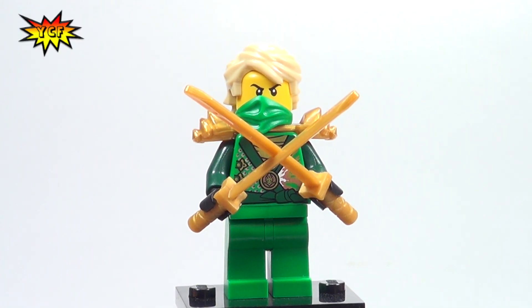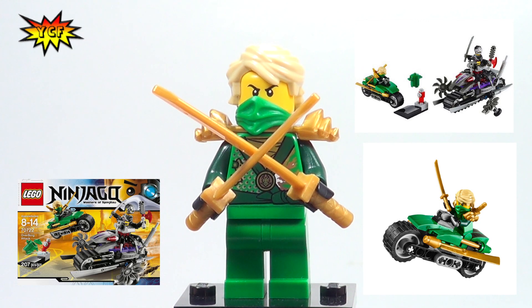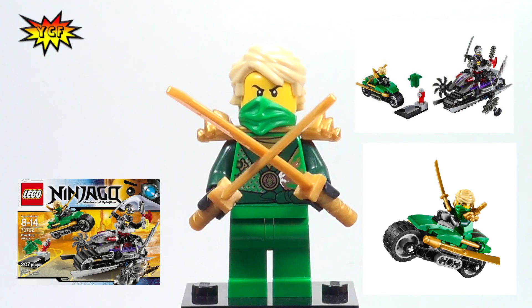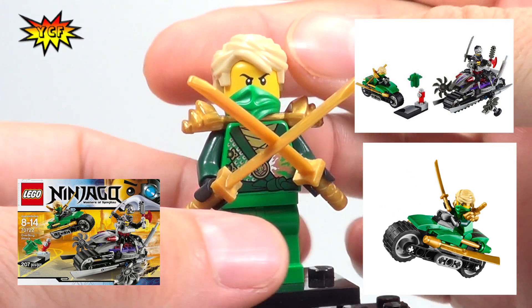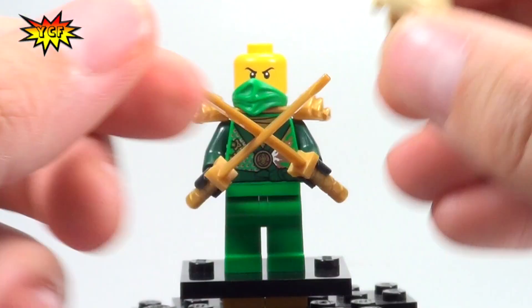Lloyd is going to come in set number 70722, Overborg Attack. It's going to be a 207 piece set, so you're probably looking in the $20 range. It's going to be the only set that we get Lloyd. And interestingly, we get a hair piece.